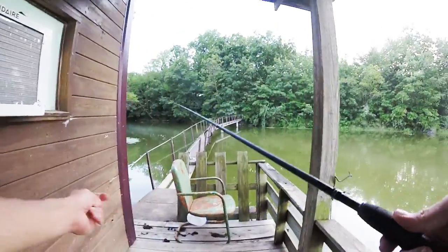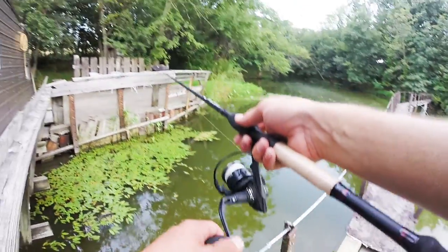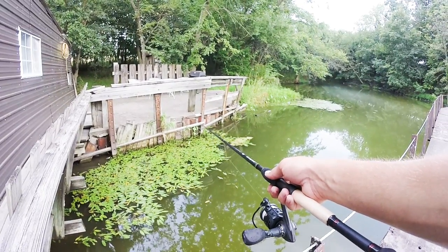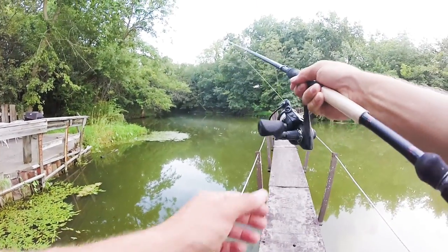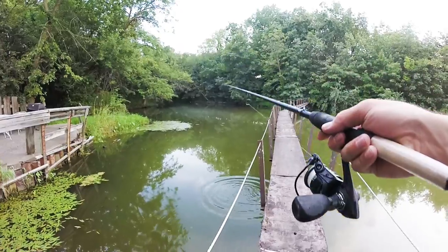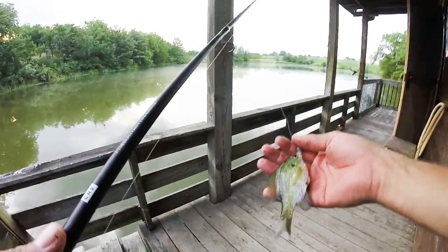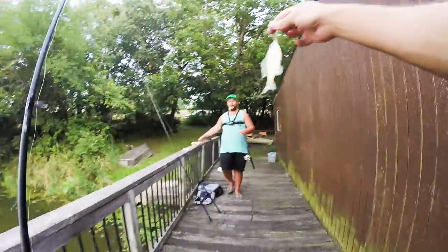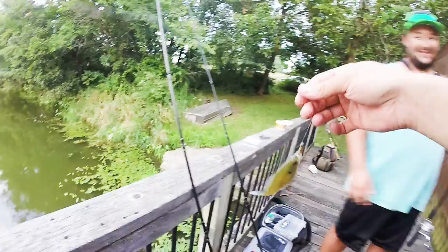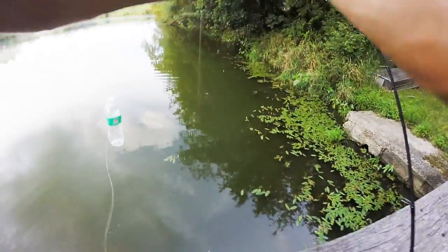Going over next to this really sketchy walkway to see what's below it. There's like raccoon or goose poop right there - not sure which! See if there's any bluegill over here by these weeds. Missed one - got him! He got off. There he is - way smaller than that other one, but we're gonna try him anyway. Super small - that's what we need right there.